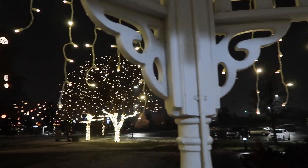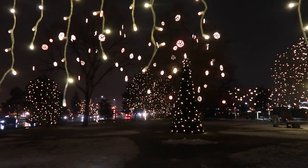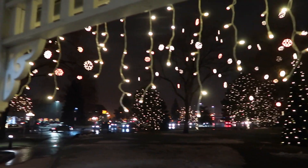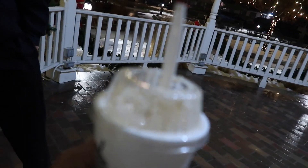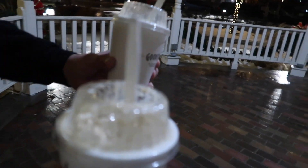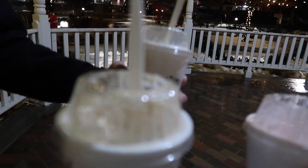Here we are at O'Brien Park in Parker, checking out the pretty lights tonight, doing some shopping and getting some holiday treats. It's snowing a little bit, but better than some cold drinks when it's snowing.